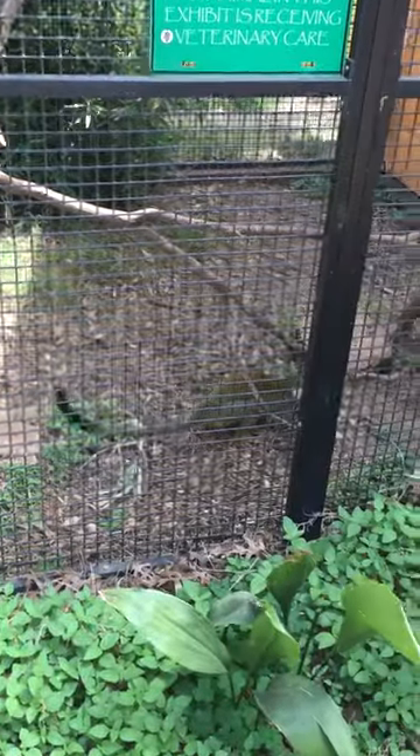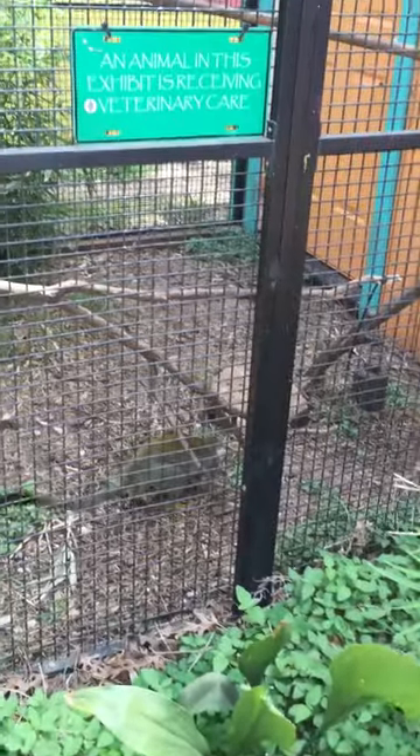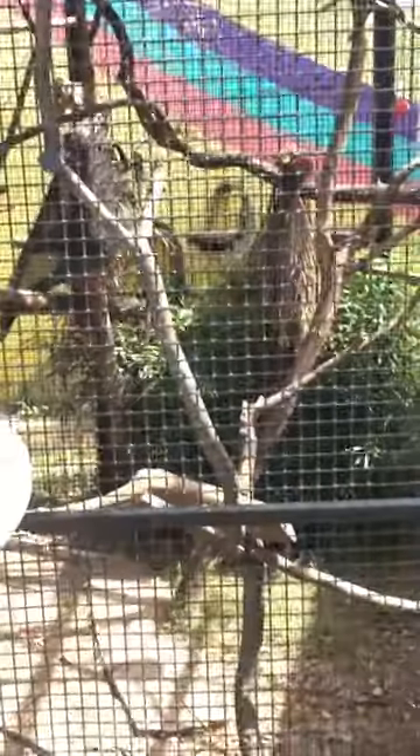Look at him. Look under stuff. Look at him, he's smart. What's he getting? Bugs? Yeah. Look at that one up top.